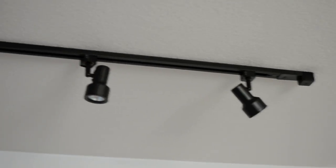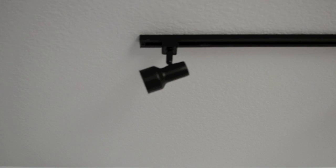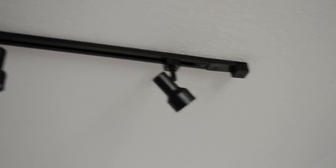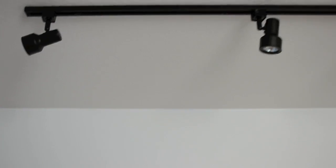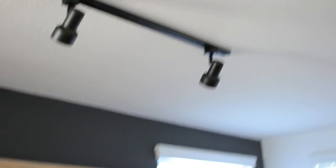This is track lighting, which you can get from Home Depot or Lowe's — I got mine from Lowe's. I have it here over my bed, and I also have the track lighting on this side of my room facing my pallets.